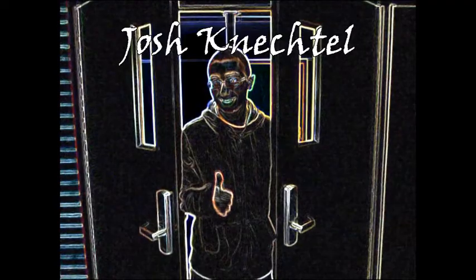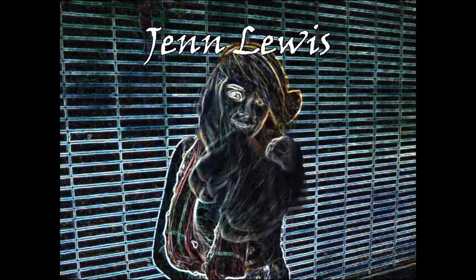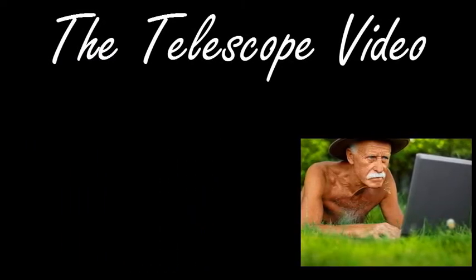Hello there, I'm Alec L. Chavis. Hi, I'm Josh. Hi, I'm Jen. Hi, I'm Ray Ausman, and welcome to the telescope video. Salutations, my fine people.